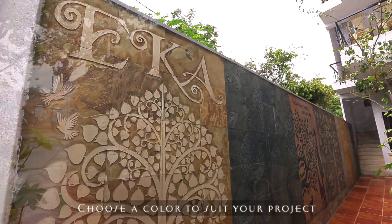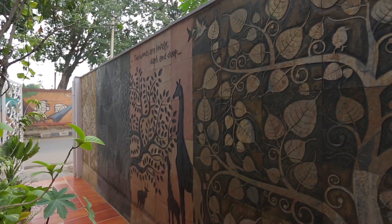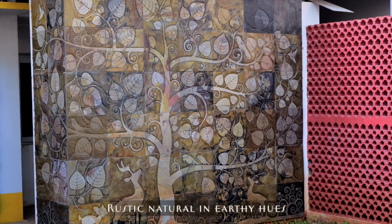Choose a color to suit your project. From golden beige to charcoal gray, lilac pink, or rustic natural in earthy hues.